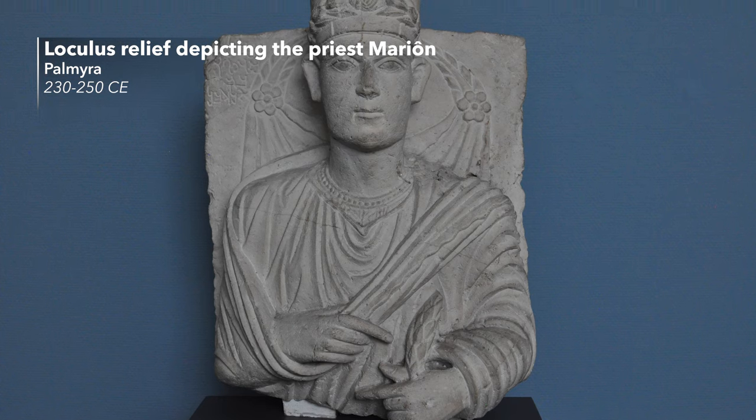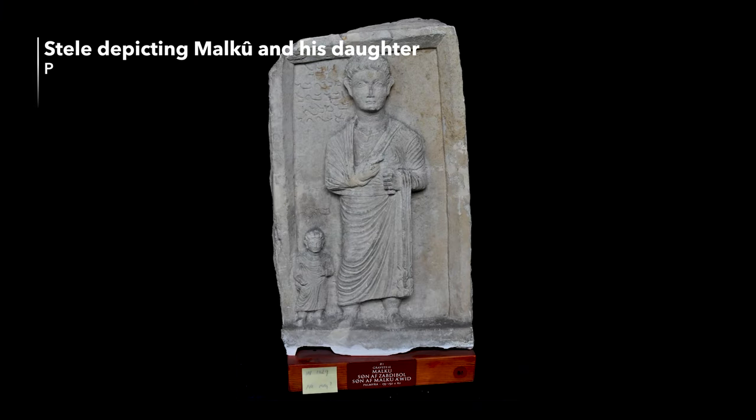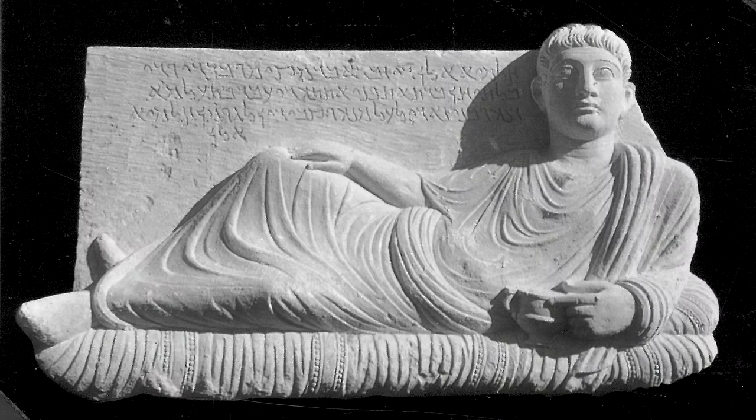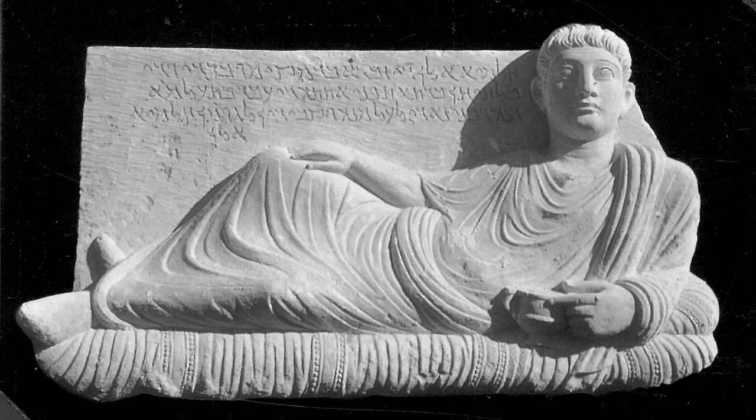At the center of all these grave monuments stood the depiction of the individual. The portraits — whether on loculus reliefs, banqueting reliefs, or sarcophagi — tell us about the importance of commemorating the individual and their place within the family. This makes the Palmyrene material extremely unique, since archaeology rarely presents us with the possibility to investigate such tightly knit family stories. So what do the portraits from Palmyra and their tombs tell us about the society of ancient Palmyra?